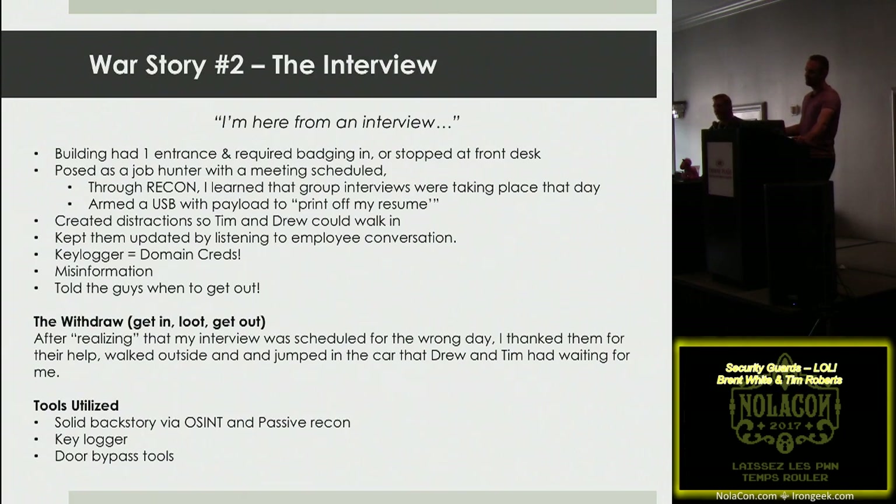The guard told me the interviews were at a different location, about 50 miles away. I said I'd talked to her earlier and she was going to meet me here, and I'd had a rough day and left my resume on my desk. I handed him a USB with a PDF containing a reverse shell payload — we had another guy at home waiting for something to connect. But he said they weren't allowed to plug anything in, and besides didn't have internet access on that computer. So he handed me an application to fill out.